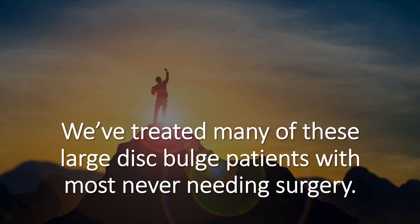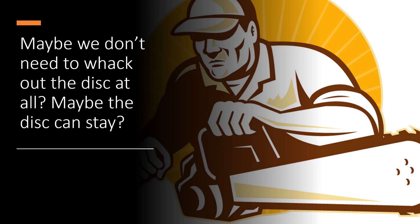'Today it's 5 p.m., and I've simply forgotten to take any meds at all, all day.' Now, we've treated many of these large disc bulge patients who have never had their disc bulge removed, and most of them never need surgery. So maybe we don't need to whack out that disc after all.